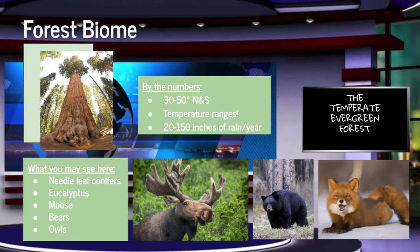Next up, we have the temperate evergreen forest. The plant life in evergreen forests can be very different depending on where you are, such as fir trees or eucalyptus trees. This biome has animals like reindeer, elk, beavers, bears, or squirrels.